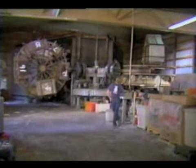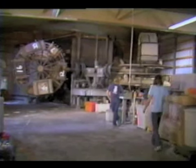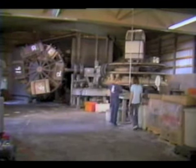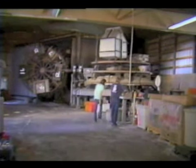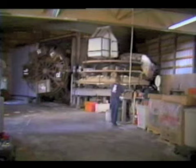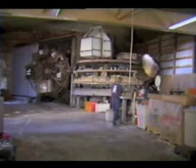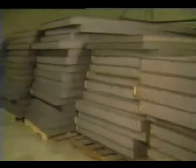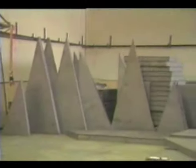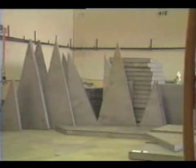Even though the existing 14-foot Idaho roto-molding machine looks, and is, huge, Inca is presently constructing enormous state-of-the-art 18-foot machines for Idaho and for its first international plant in the Philippines. The specially designed oven panels, when attached together, will form one of the largest roto-molding ovens in the world.